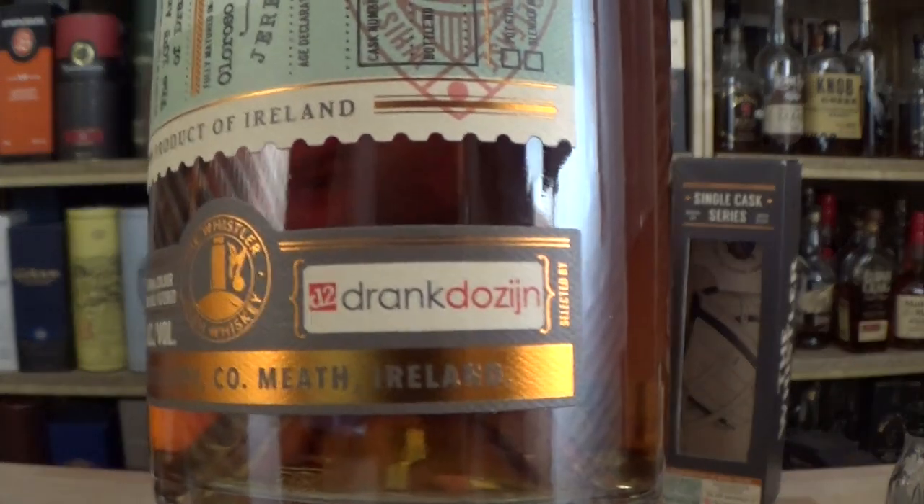It's going to be an online shop in the Netherlands. To be exact, it's called www.drankdozijn.com — d-r-a-n-k, d-o-z-i-j-n. So you'll see this at the bottom here. There we go — drink Duzin — and they celebrated their 10th anniversary. They have four different bottlings.